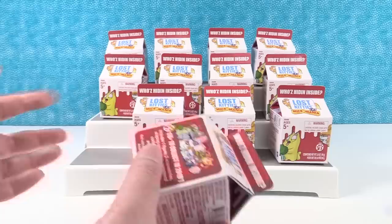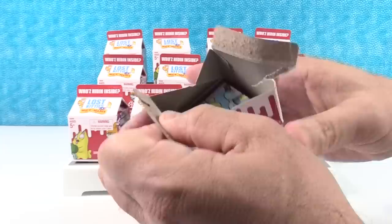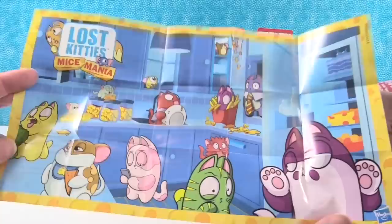Squad goals! Okay, we have 12 packs here. I don't know how many kitties you get, Paul. You get to go first. Let's see if we can find a checklist. Let's open it up and see what happens. Oh, a checklist right on top! Give it to Shannon. Mice Mania — super excited to see this. We have a cute little poster on the back side of the checklist. Look at this kitty in the fry container, eating the fries!